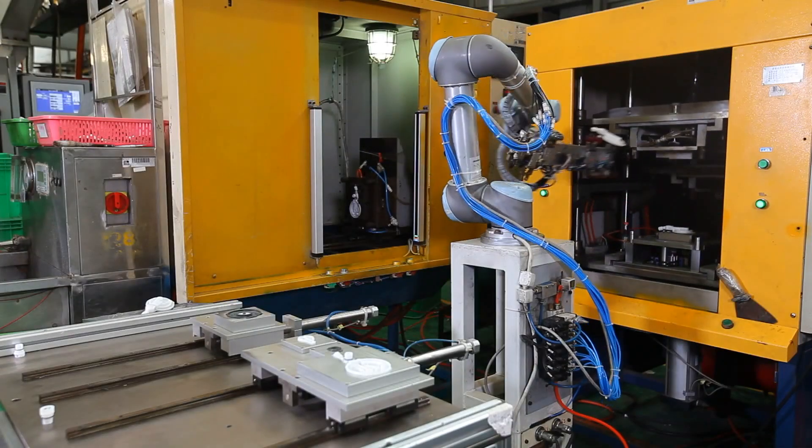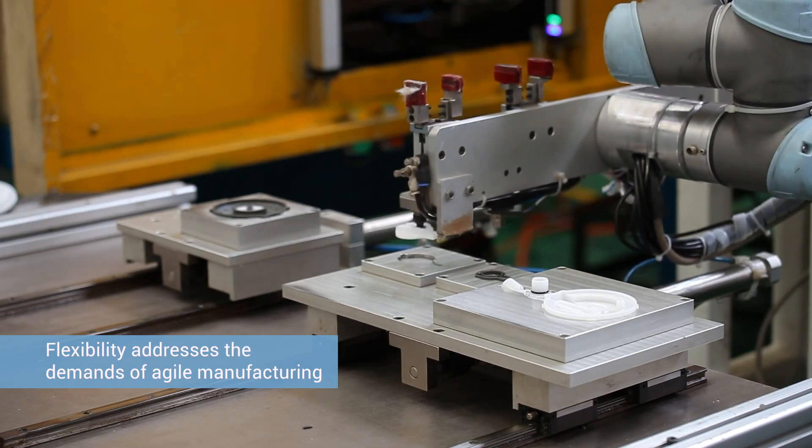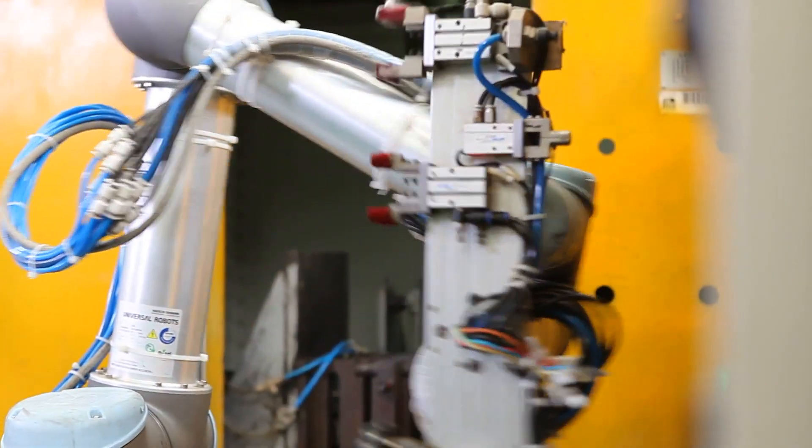Universal Robots surprised us with their efficiency and quality, which is much higher than traditional robots. In the past year, Runner has installed more than 60 UR robots in their production line.